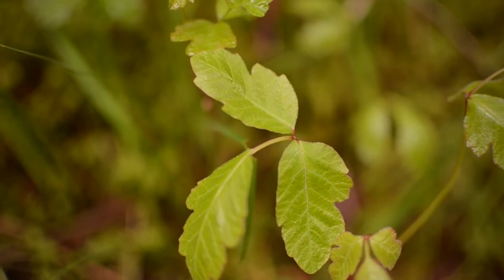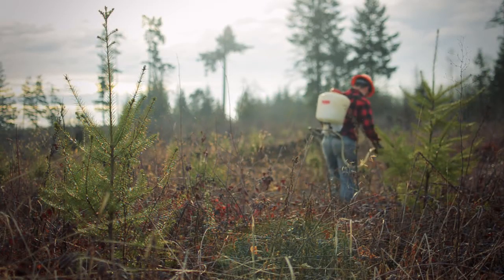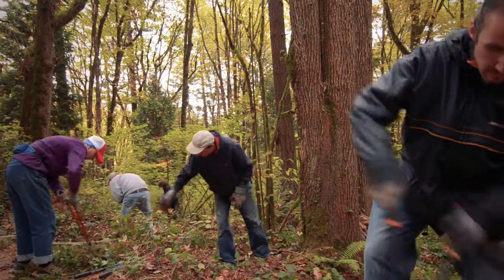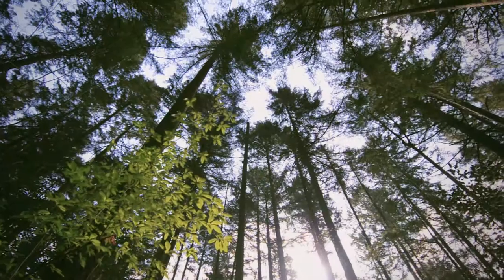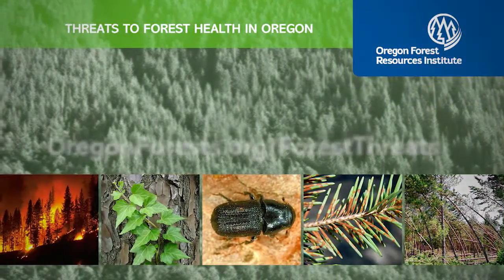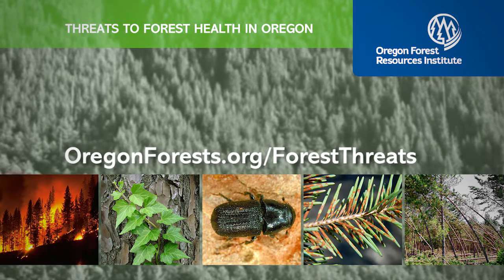Fighting unwanted vegetation through the use of herbicides and the efforts of hundreds of volunteers is a tough, but important battle that aids in the long-term health of Oregon's forests. Learn more at oregonforest.org/forest-threats.